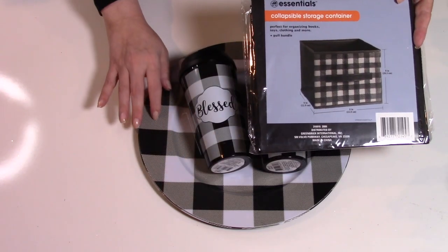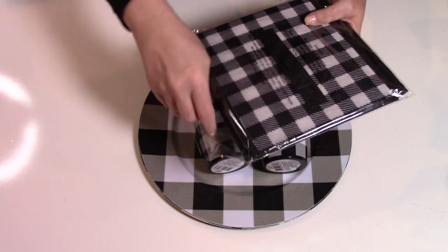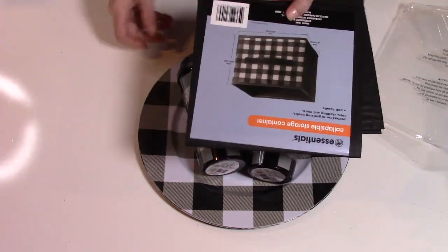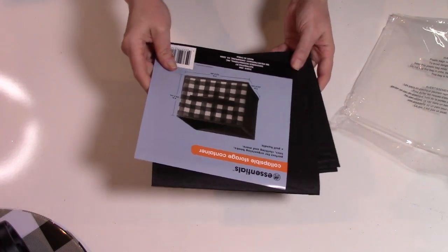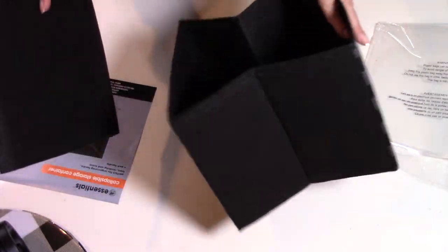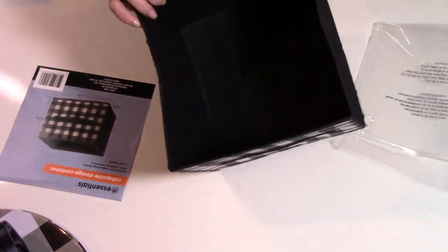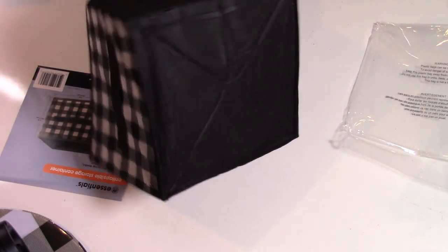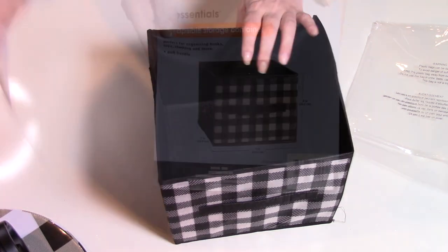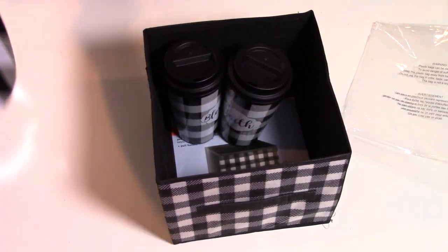I also found this disposable storage container at Dollar Tree which matches the buffalo check. I picked that up because I think I might make this into a gift basket for someone special. These are really great for storing things. They always come with a bottom piece, so it's only one side that has the pattern, and the bottom piece gives it a little sturdiness as well. This one is actually 9 by 9 by 8 inches, but they have all different sizes. So check these out at your Dollar Tree!